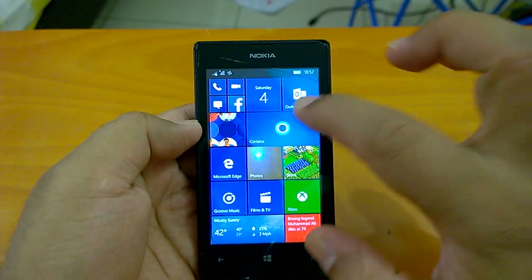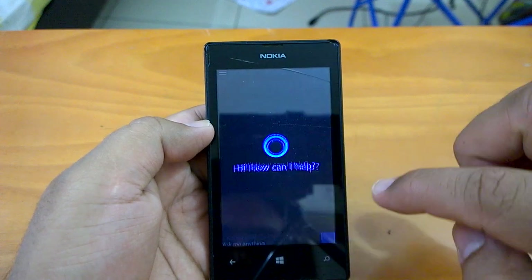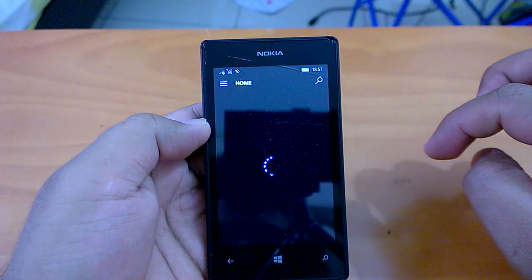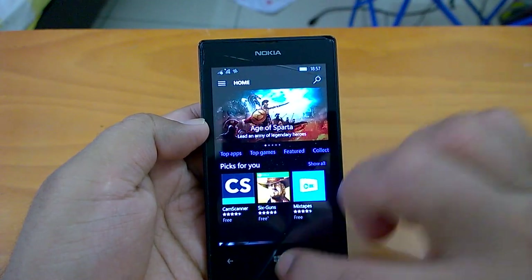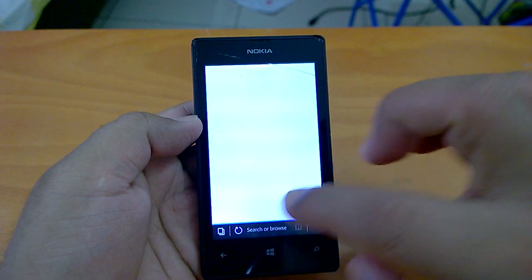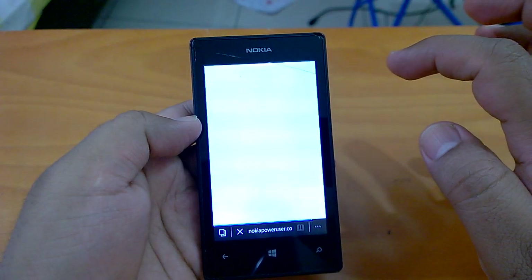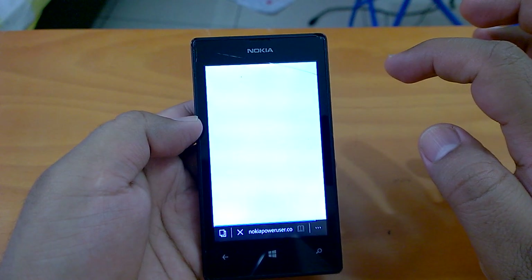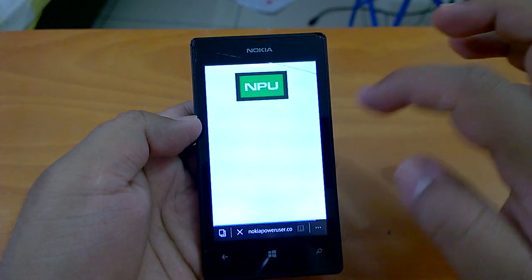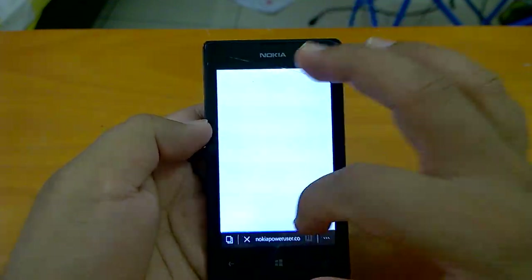Now, coming to multitasking, we'll open a few native apps and see how they perform. Let's send one to the background and open the Store, then Microsoft Edge.